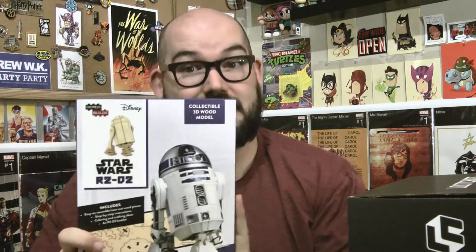Next up is a collectible 3D wood model R2D2. I got one of these — it was the Assassin's Creed one — in Bam Box a few weeks back, and I never put it together, so I highly doubt I'm going to put this one together either. I mean, it looks like a fun thing to do. I get the robotic tie-in with that. This is a Loot Crate exclusive, which is kind of crazy that they wouldn't just do a regular R2D2.